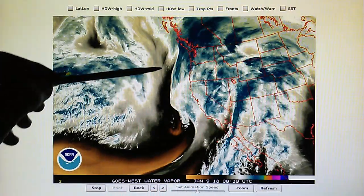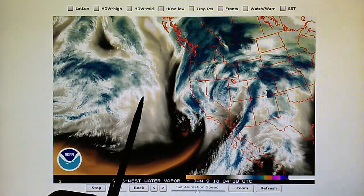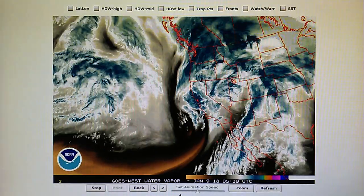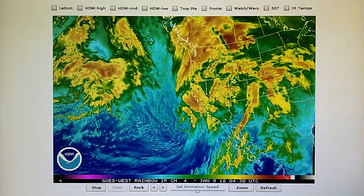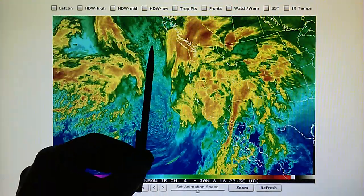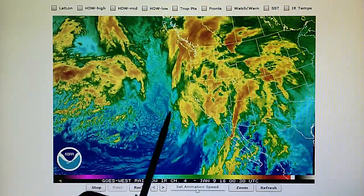We have a blockade built in right here that is evaporating the jet stream flow. It would normally be flowing right into that low and feeding that low pressure. Let's take a look at this in the IR map. All this jet stream moisture is just evaporating right about here, and that is maintaining a separation.